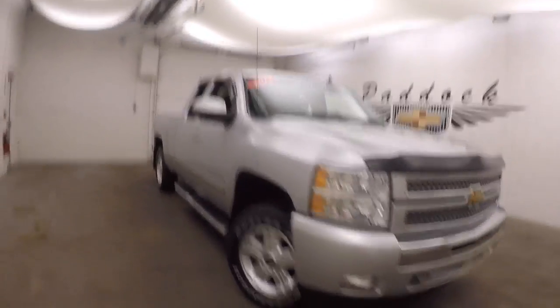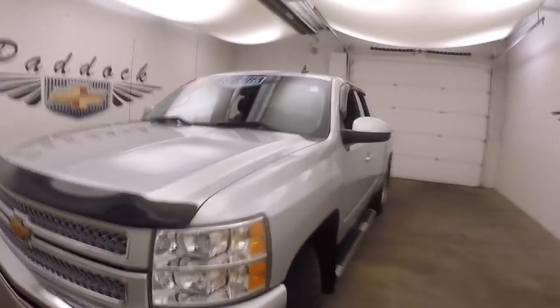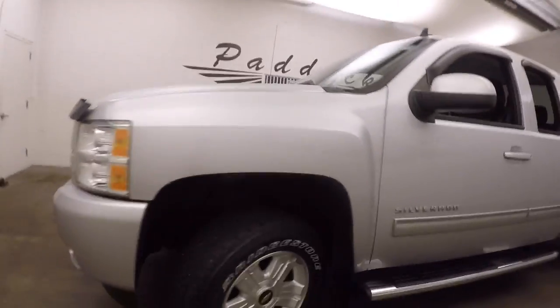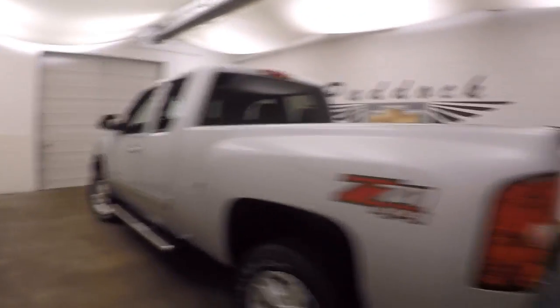It's a 2013 Chevy Silverado 1500. It does have the Z71 4x4 package. It is a paddock value car. Nice alloy wheels, decent tires. Nice sidestep rails going on the side to help getting in and out of the truck.